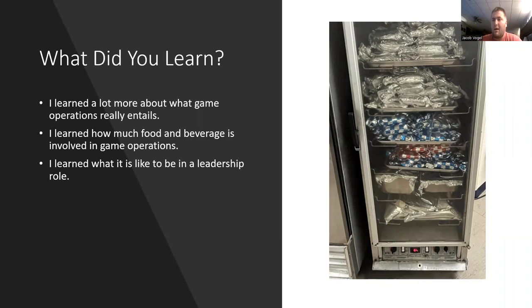So what did I learn? I really learned what game operations truly entails. I learned about how much food and beverage is involved in game operations. In the picture on the right, that's just one of my warmers with all the different foods in it — this is how much we had to prep for just one game in July because it was a really busy night. I also learned what it really was like to be in that leadership role — looking over people, giving them different tasks, being someone who relies on problem solving. There's a lot of different things I got to learn while being in that leadership role.